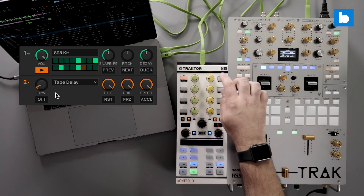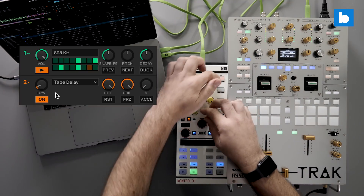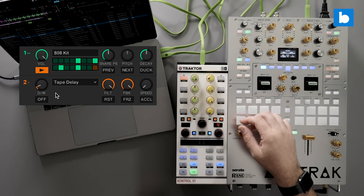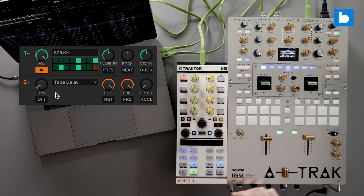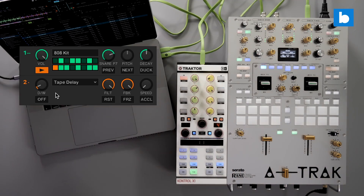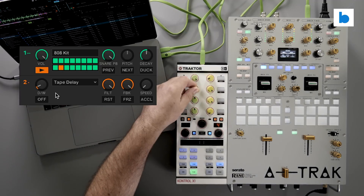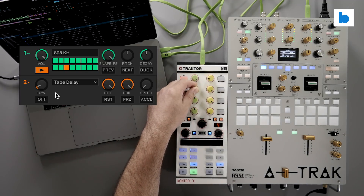Overall, I think a lot of DJs will get much enjoyment out of the Pattern Player. Unlike Remix decks, which I've never been a huge fan of, there's no preparation involved. You turn it on, tweak it, and it just stays locked on beat with zero fuss. The only limitation right now is the lack of extra sounds or user-definable patterns, which brings us to the Traktor roadmap which Native Instruments have published.